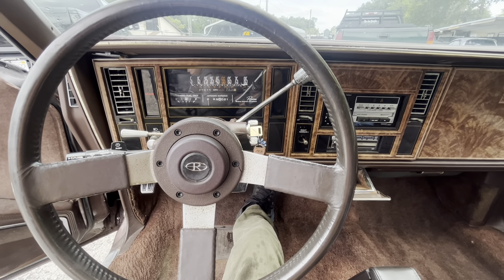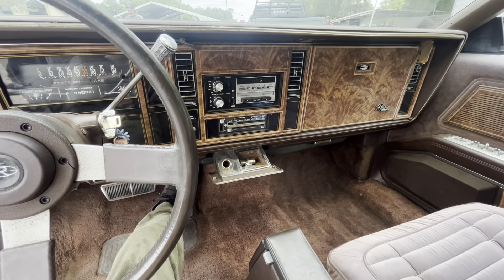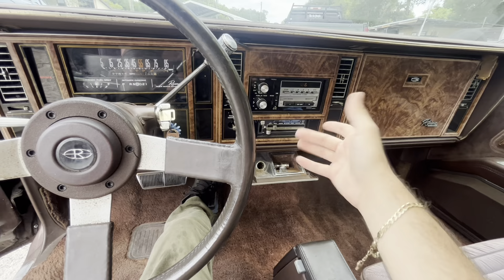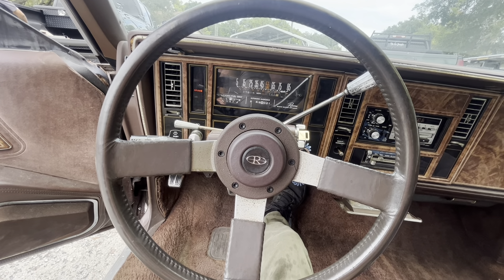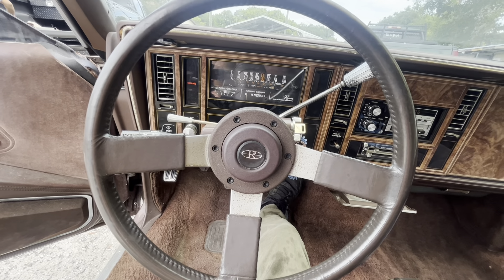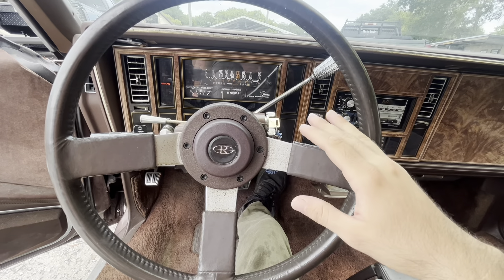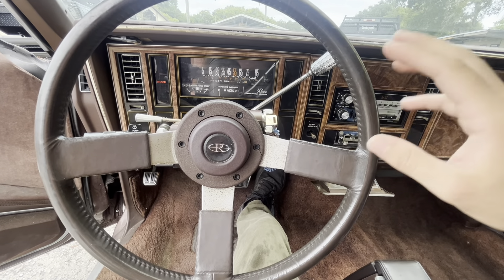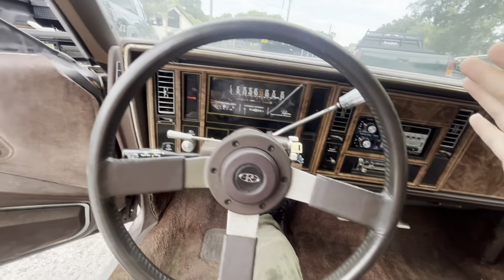The idle is decent — I really don't know what one of these should sound like, but I assume that's it. The radio works but it's kind of low; maybe that's just the era. It's a good survivor — a clean survivor. This has not been molested, nobody has come through and messed anything up.